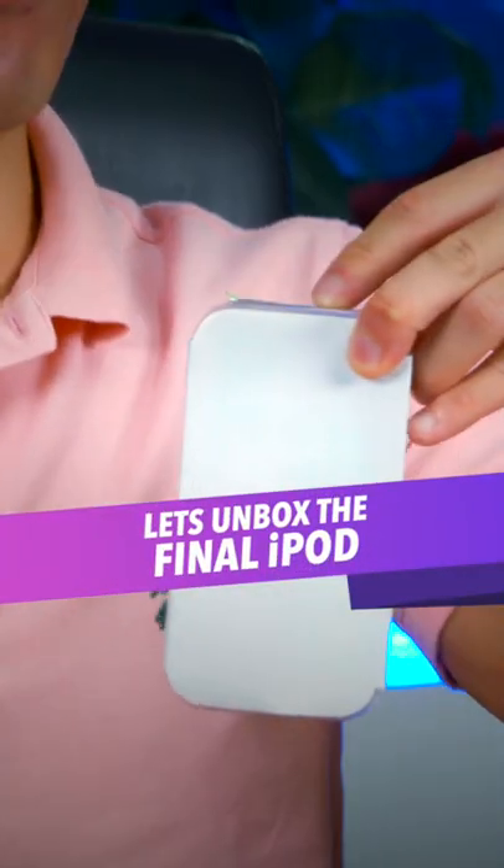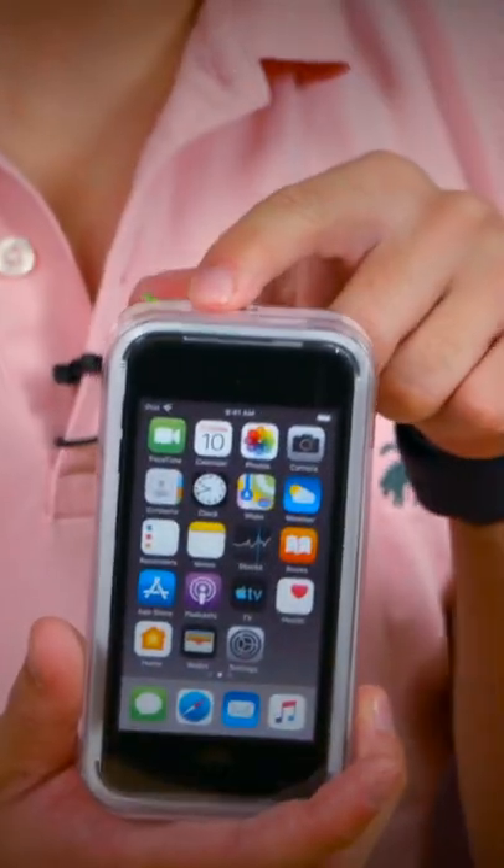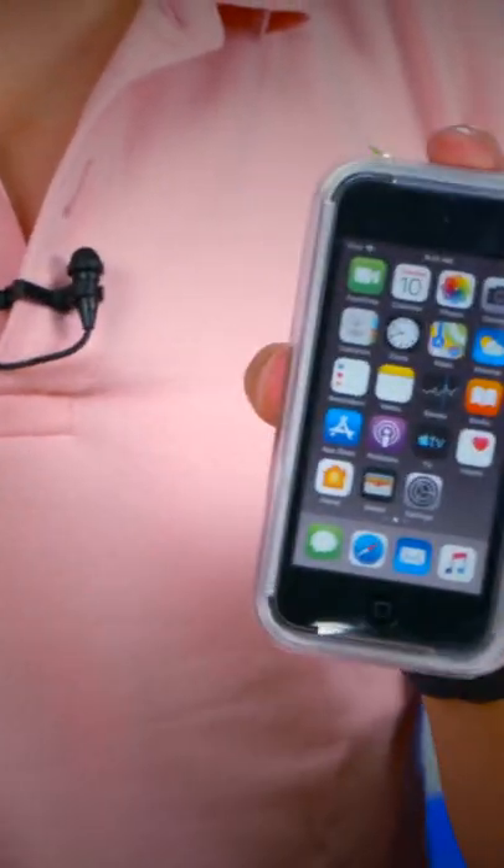Let's do this one last time. After 21 years, Apple has finally discontinued the iPod, and so I bought the very last one — let's unbox it.